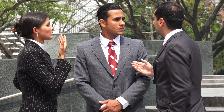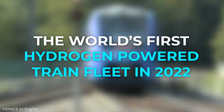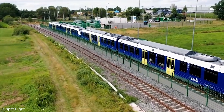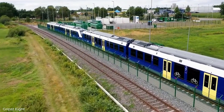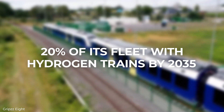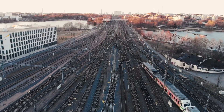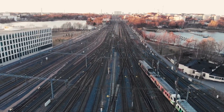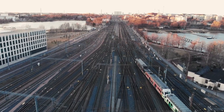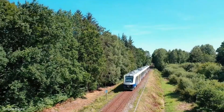However, despite these arguments against it, people are beginning to implement it. Germany started using the world's first hydrogen-powered train fleet in 2022, with 14 trains on their Lower Saxony system. Germany plans to replace up to 20% of its fleet with hydrogen trains by 2035. San Bernardino is also building a small hydrogen railway, and has signed contracts to have the rail line and trains ready for operation by 2024. So, for better or for worse, hydrogen trains are coming.